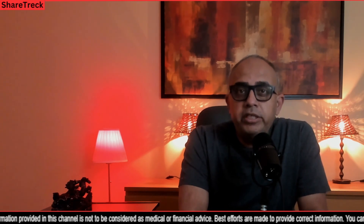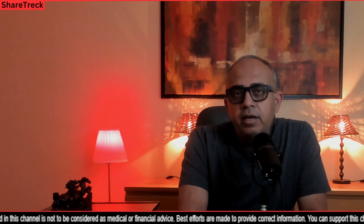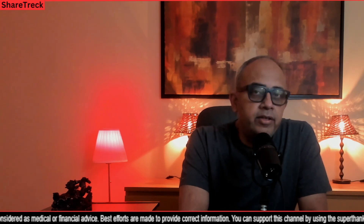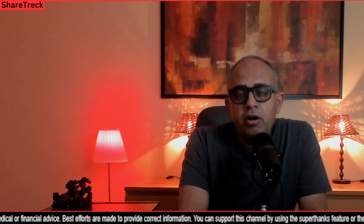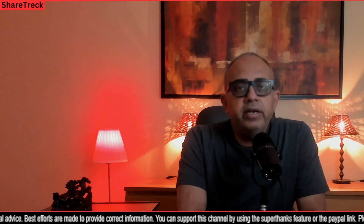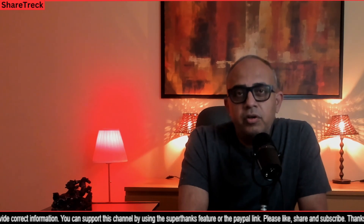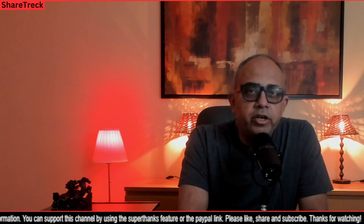Hey all, welcome to ShareTrek. This is Raj here. Today I want to talk about CRISPR Therapeutics and Viacite and their treatment for type 1 diabetes. I'll be talking about what causes type 1 diabetes and how it is different from type 2, the origins of VCTX210, the size of the type 1 diabetes market, and the competition for VCTX210, many of whom are in the third phase of clinical trials.